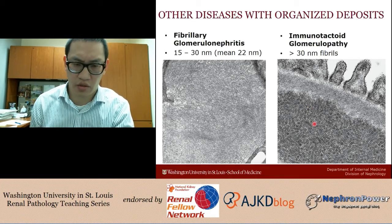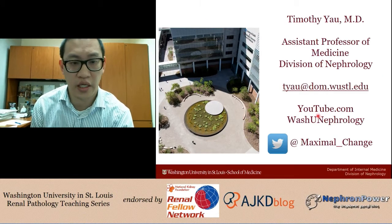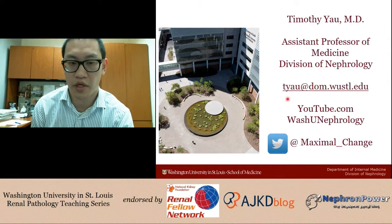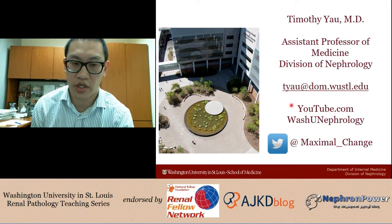That wraps up the case. Thank you for watching. If you have any questions or recommendations, please feel free to comment on the video or email me at tyau@dom.wusul.edu. Follow us on the YouTube channel WashU Nephrology, subscribe for new content, and feel free to tweet me at maximal_change. We'll see you in the next episode.